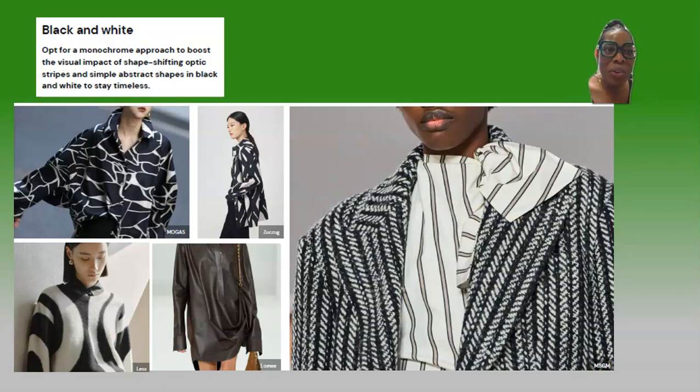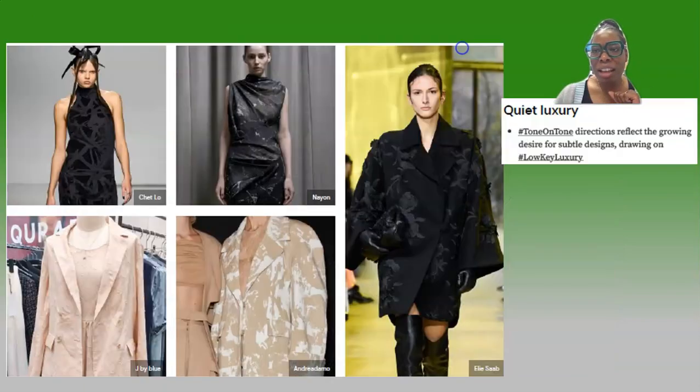We're also leaning on colors. You saw the color palette with some jewel tones — burgundy, mustard — and also black and white. The monochrome approach and the contrast between black and white is really highlighted for this trend.